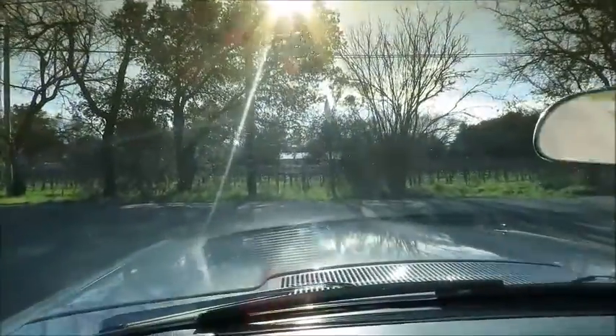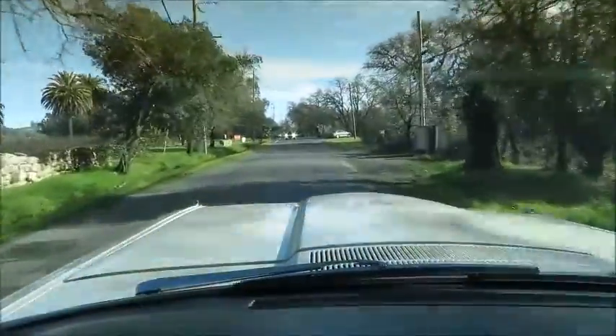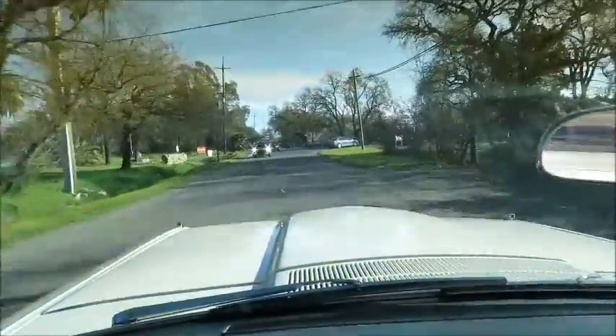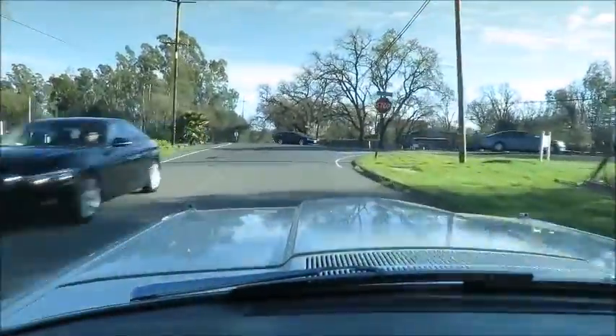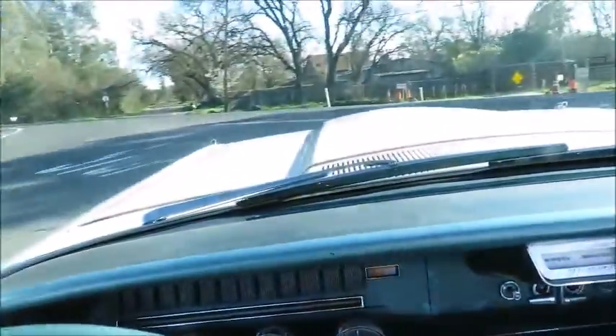Otherwise, most of the interior just looks original and very well maintained for its age — a little patina to it. A little springtime feeling here in the wine country. The car drives out great. I've had it out for easily an hour, hour and a half. It's probably low 70s today and the car just runs nice and cool — cool as a cucumber.